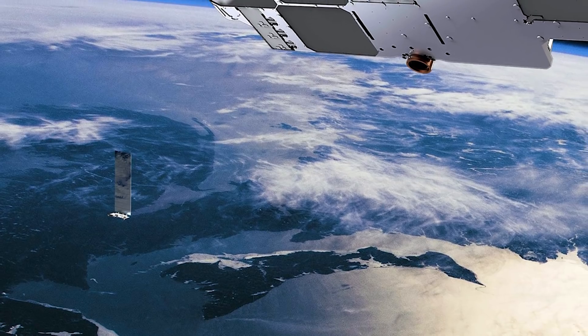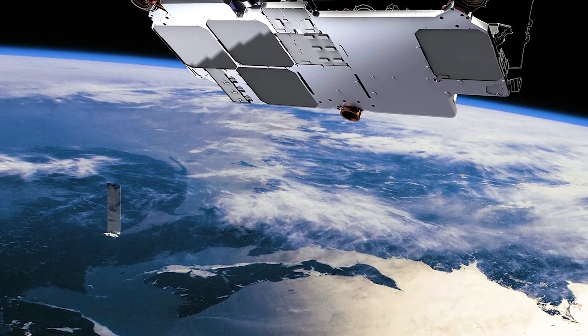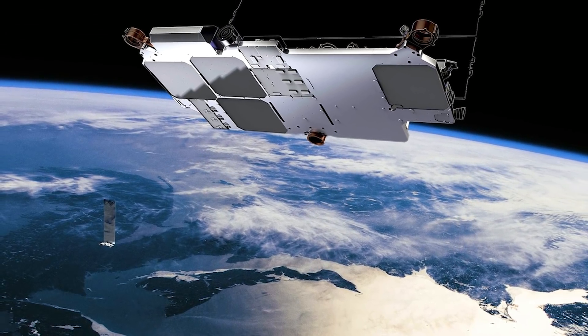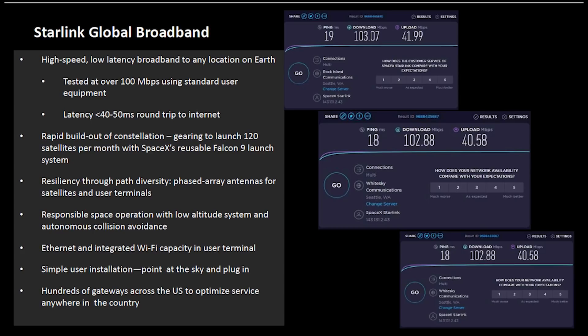SpaceX's recently launched Starlink, in which the company offers to provide faster satellite internet service, has achieved latency under 20 milliseconds, recorded as par on ground-based broadband. SpaceX made a detailed presentation with the gathered data from the satellite internet and sent it to the Federal Communications Commission. The two benchmark tests conducted on Ookla's speedtest.net showed Starlink achieved a 102-103 Mbps download speed, 40-42 Mbps upload speed, and a latency of 18-19 milliseconds.